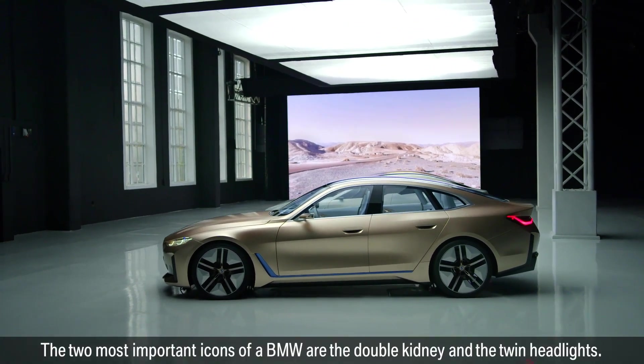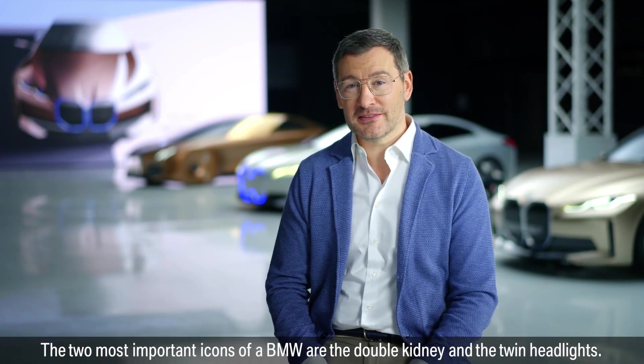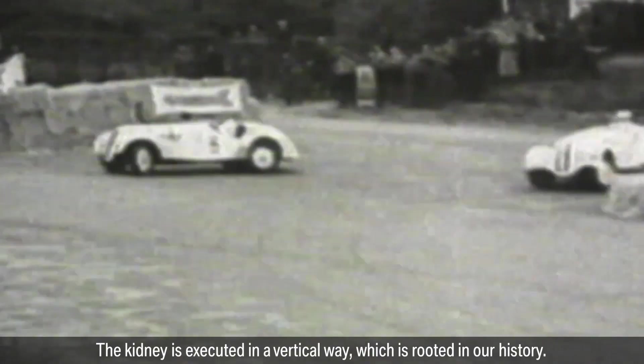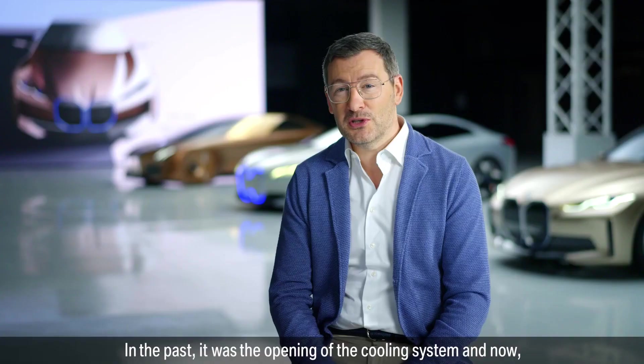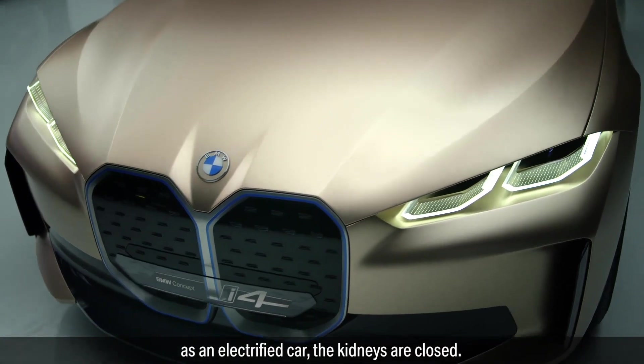The two most important icons of a BMW are the double kidney and the twin headlights. The kidney is executed in a vertical way, which is rooted in our history. In the past it was the opening of the cooling system, and now, as an electrified car, the kidneys are closed.